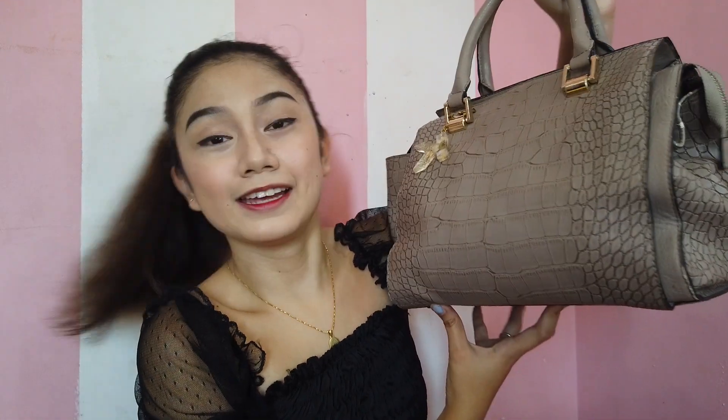This is my bag, and this is not branded guys, but it's nice quality though. I always use this bag because it's so big! Whenever I go to school or somewhere, because you know, I love this bag — it has a big space on it.